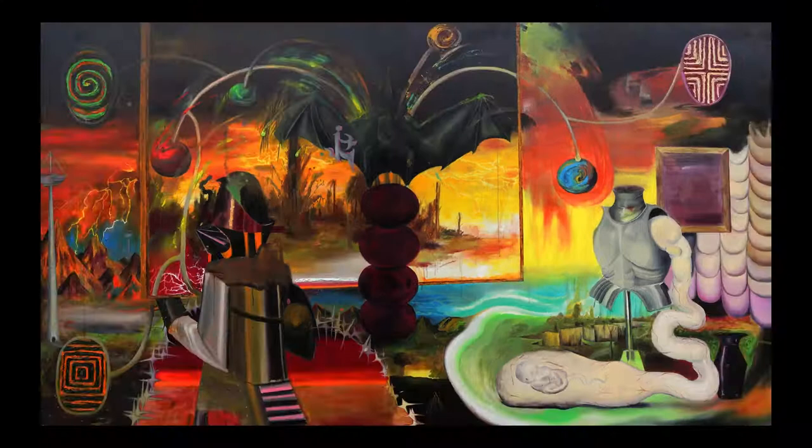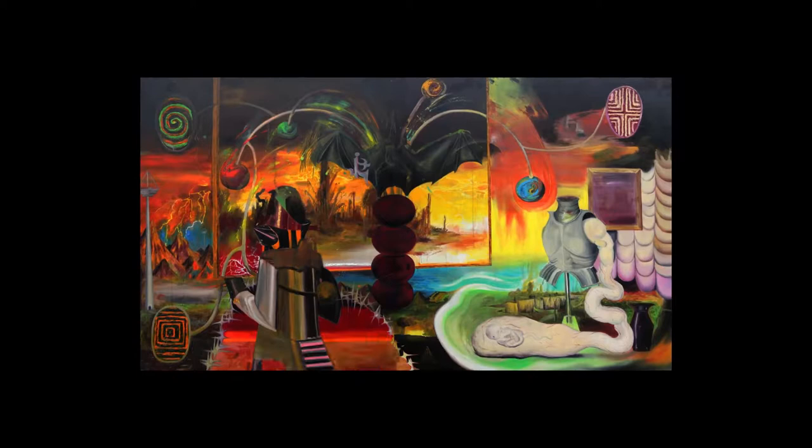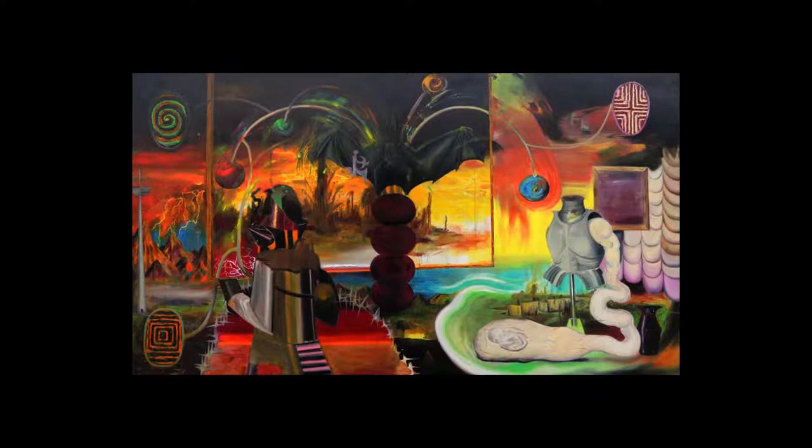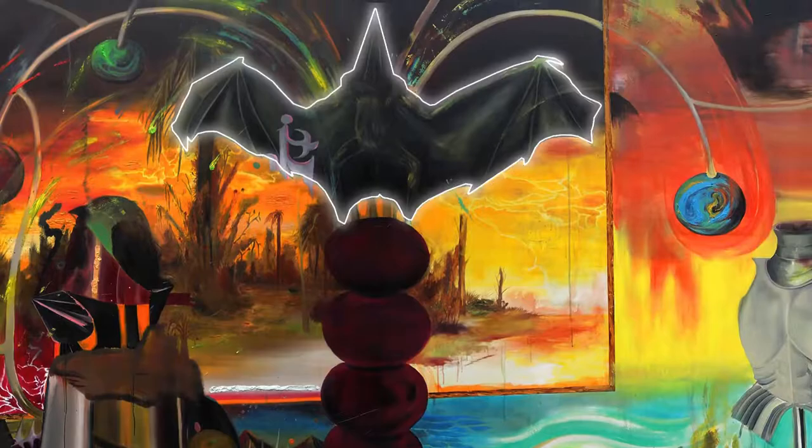Executed with spontaneous strokes that skillfully switch from abstract to representational rendering, Jean Paul Martin's The Eternal Slowdown plays with the faculties of the imagination. This large-scale diptych, measuring a total of six and a half by eleven feet, has this young artist catching the attention of important art collectors and audiences.